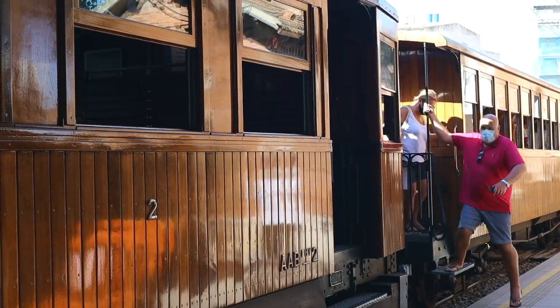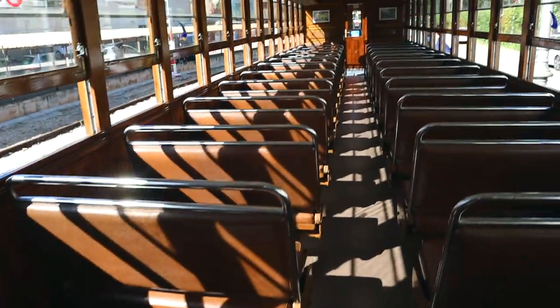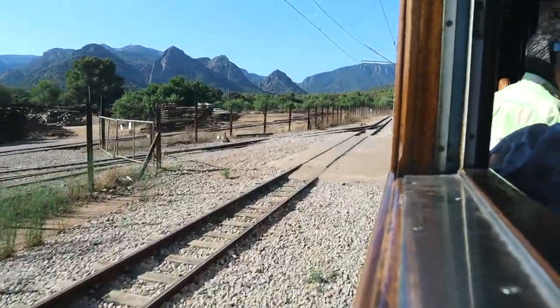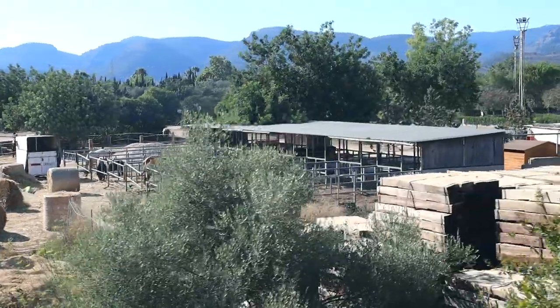We then went back to Palma for another adventure, taking the old wooden train back to Sóller. The train was launched in 1912 and ran between Palma and Sóller as part of the lemon and orange trade, bringing all the citrus fruit grown in the Sóller region across to Palma. It's sometimes referred to as the Orange Express.